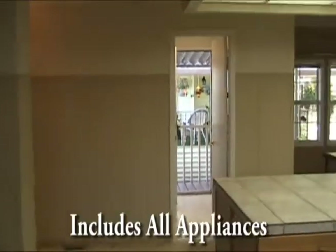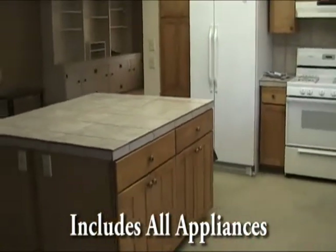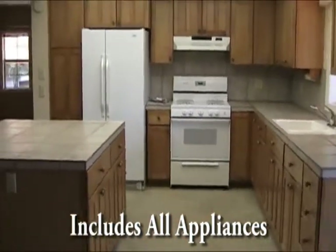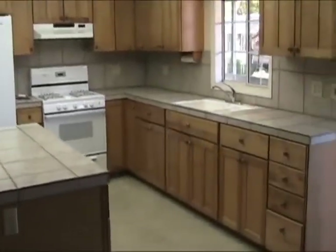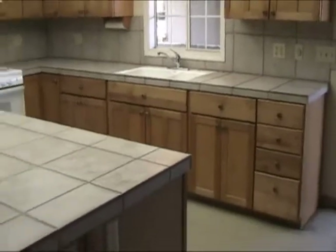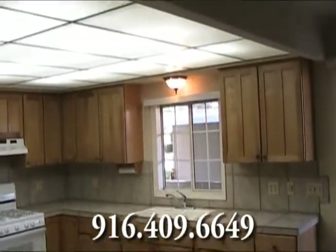As soon as we turn the corner, we're going to the newer double pane insulated windows. Kitchen is all tile, newer upgraded cabinets, gas range, double-sided refrigerator, double sink, beautiful lighting above it.